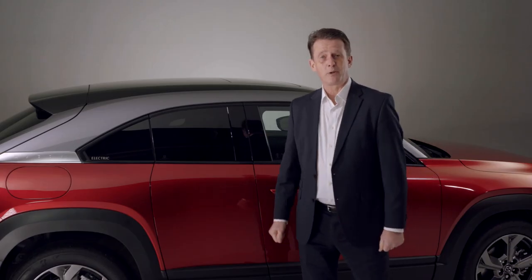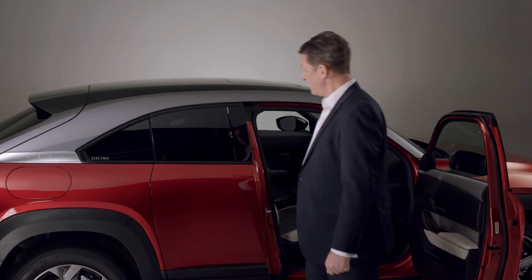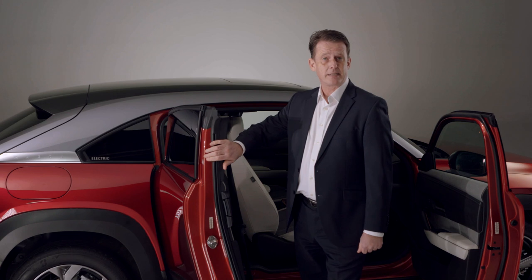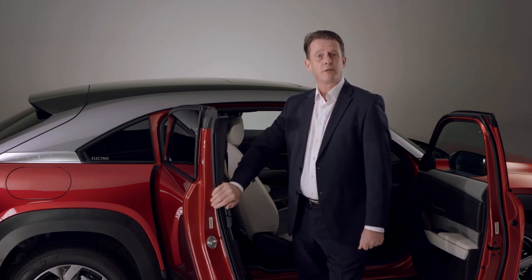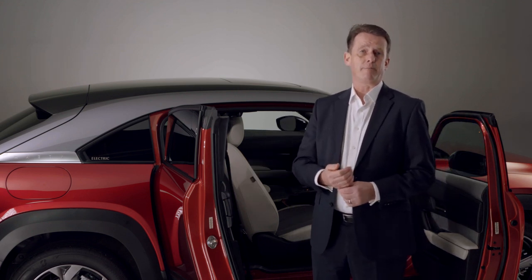The MX-30 is a five-door SUV but with freestyle rear doors, which were previously available on the popular Mazda RX-8 rotary-powered sports car. The MX-30's freestyle doors aid access to the rear seats as the B pillar does not impede access but is now integrated into the door structure. They're also very safe as they cannot be opened unless the front door is opened first, and we have the highest NCAP five-star safety rating for side impact.